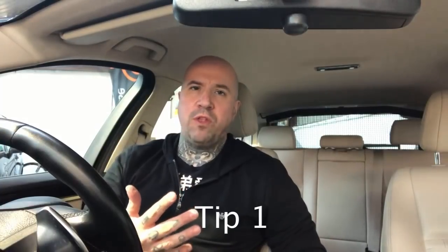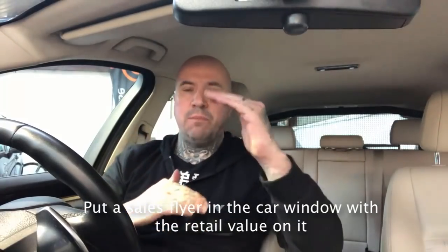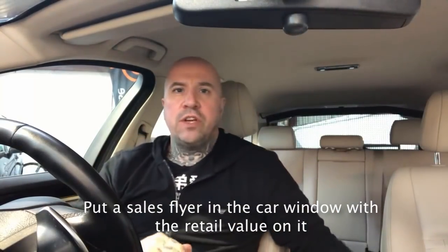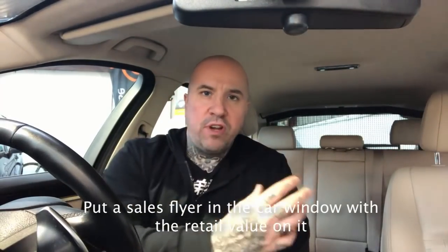Tip number one: go onto Autotrader and find out what the car is actually worth. Then put a sign in the window — whether that's on a piece of A4 paper or proper signage — and put the price on it that the car is actually worth. Now that might not be the price you are selling the car for. Say I paid £10,000 for this vehicle; the car on Autotrader as a good price may say £11,995. I might just want £1,000 out of this car, so I'm going to price it at £10,995 for the quick flip.